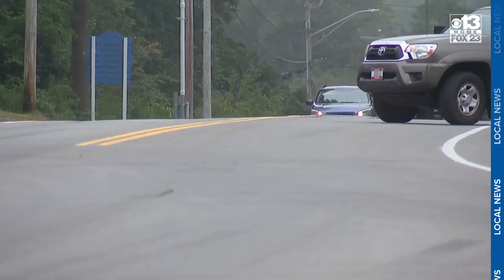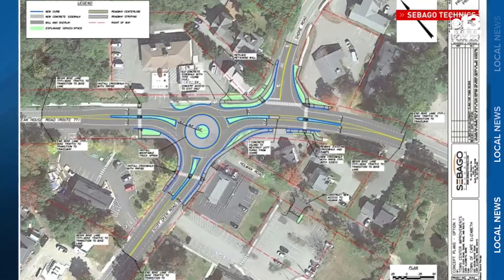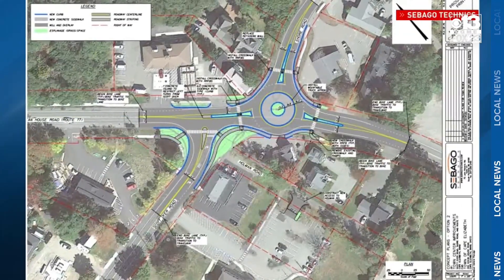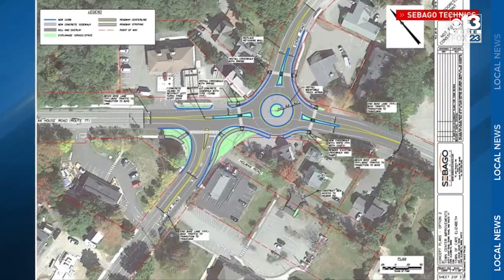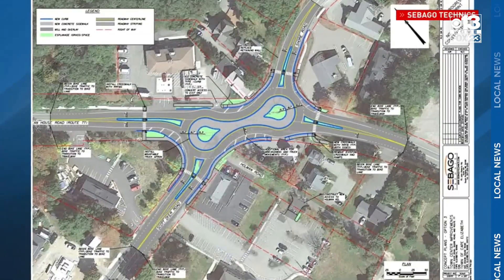But some residents argue that plan doesn't do enough. The council could have picked a more expensive option to put a roundabout in that intersection, which safety advocates argue would slow traffic and keep bikers and pedestrians safe. It's just a matter of when someone will be gravely injured or worse.